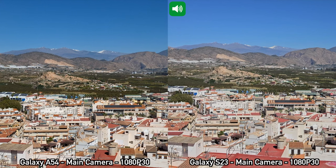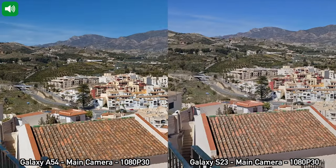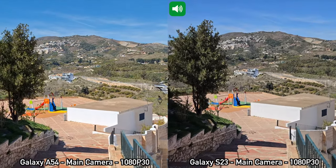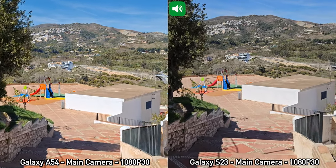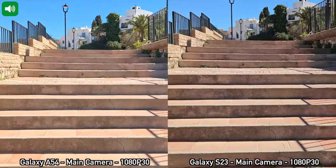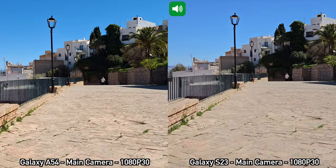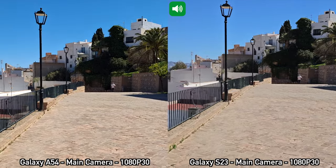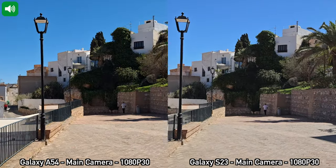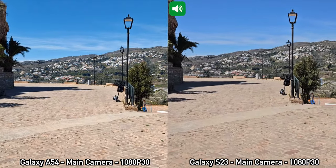Moving on to the next recording between the A54 and the Samsung Galaxy S23. For this recording I'm using the main camera again, but now recording in 1080p at 30 frames per second. At this resolution, the Samsung Galaxy A54 does have electronic video stabilization as well. I wanted to show a quick example because it could be better to record in 1080p and get that electronic video stabilization rather than recording in 4K at 30 and not having stabilization. Let's run for a bit, pan right towards the sun, and walk that way — so 1080p at 30 frames per second with the main cameras.